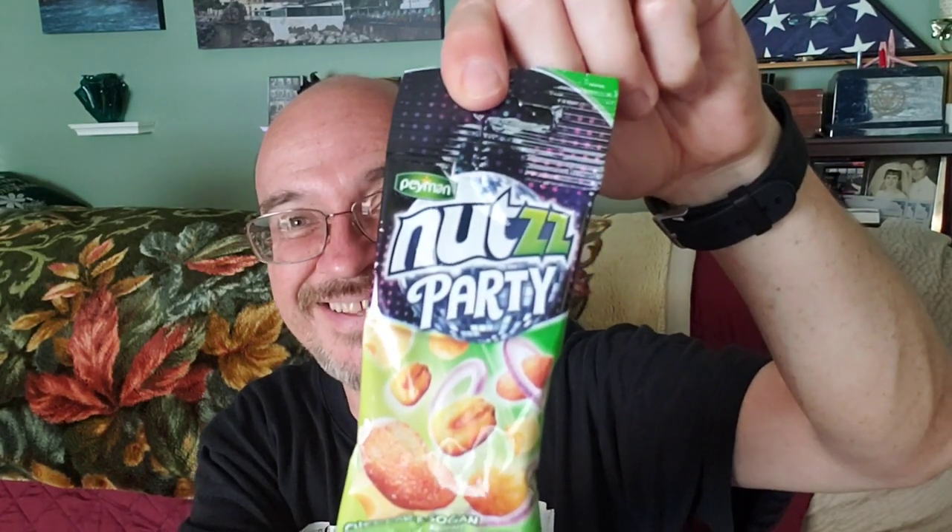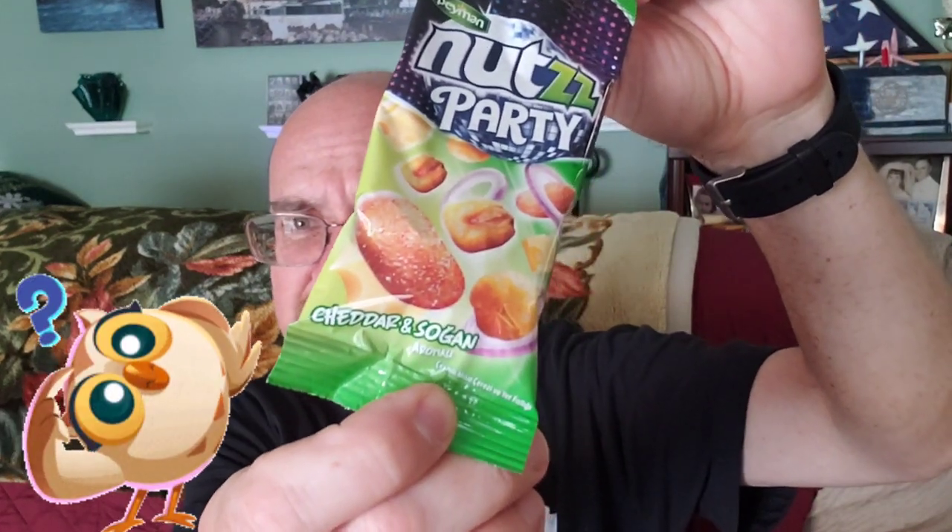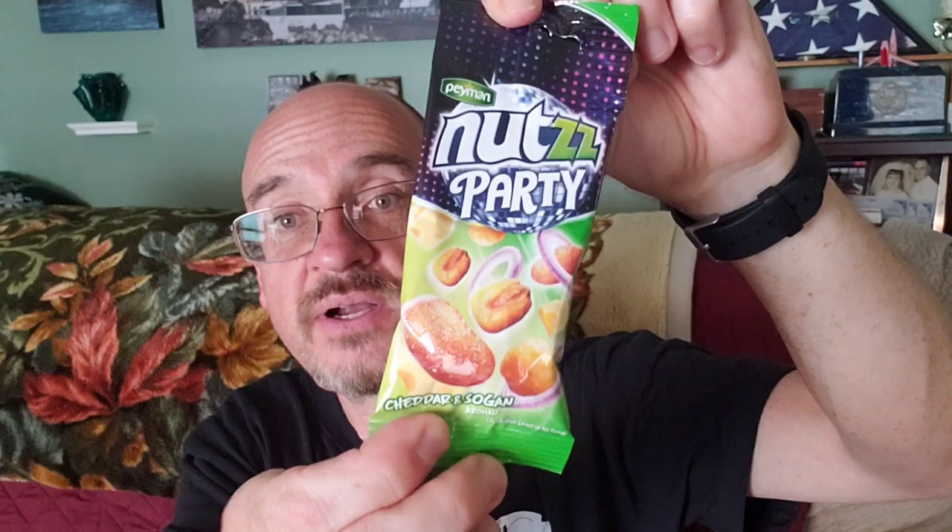We've got a Nuts Party — this is cheddar and sogan. The description says: nuts, popped corn kernels, and ball-shaped chips, all covered with an herb mix. Either cheddar, onion flavored, or burning hot. It also has a honey and mustard flavor, which is a new mix for many Turkish snack lovers. So we've got a cheddar and sogan nuts party in that one.